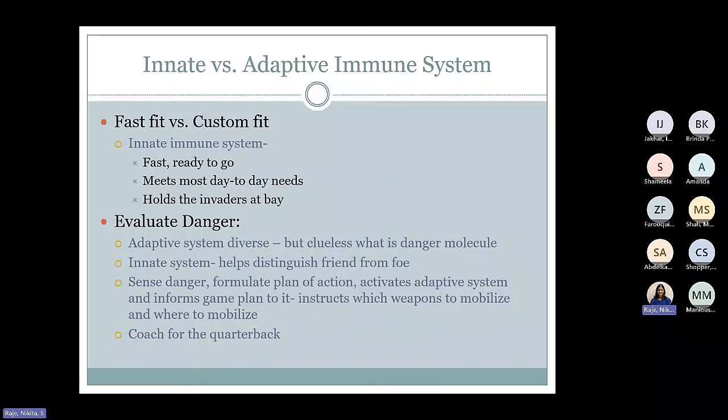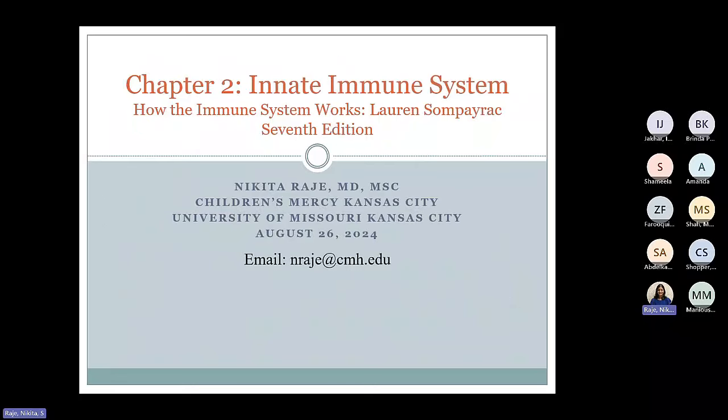If the T cells or helper T cells are the quarterbacks, then the antigen-presenting cells and the innate immune system are the coaches that are needed for the quarterbacks to function. That was the end of chapter one. We move on to chapter two.